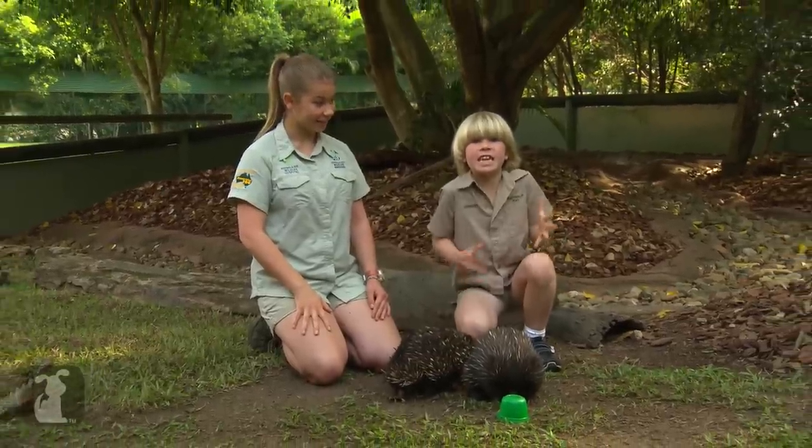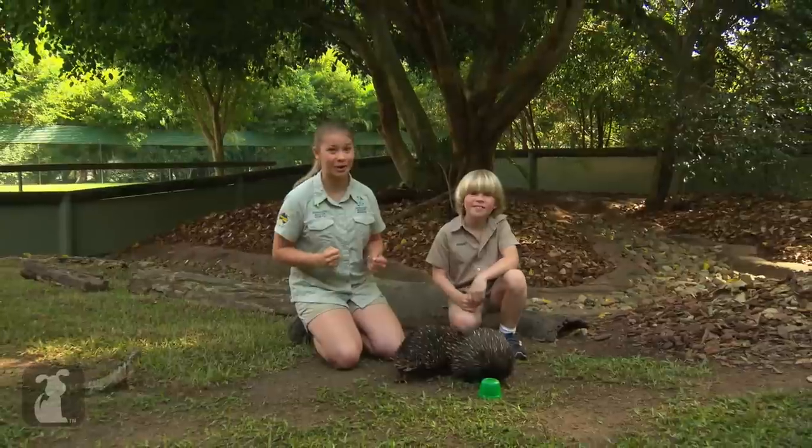They're very clever! Don't forget to watch next time to see another amazing animal, and don't forget to subscribe up here.